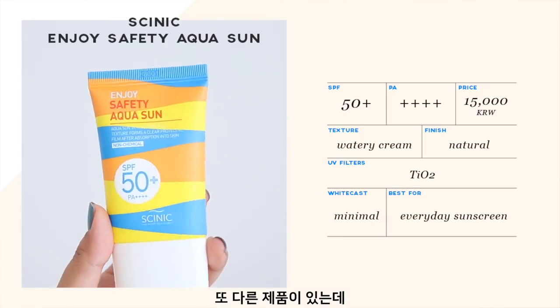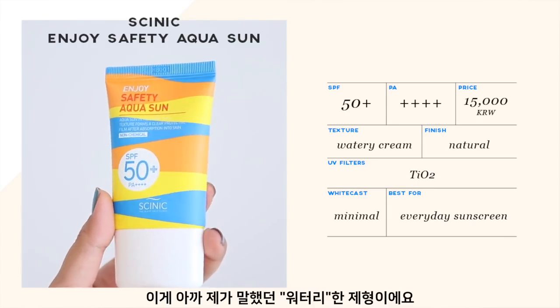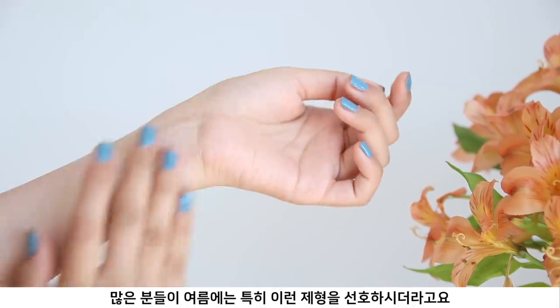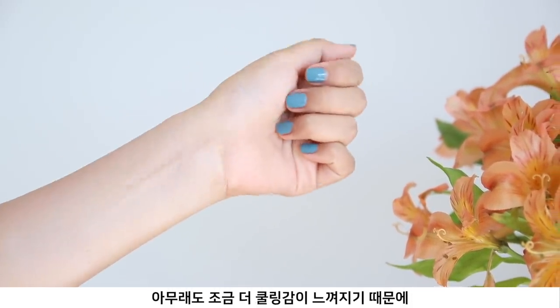Cynic also has another sunscreen called Enjoy Safety Aqua Sun SPF 50+. This is the watery sunscreen I mentioned — it contains C12-15 Alkyl Benzoate near the top of the ingredient list. As soon as you apply it, it feels like a very slippery, water-bursting texture that's popular especially in summertime for its cooling feel. The downside is that it only uses titanium dioxide as the UV filter. Zinc oxide is far superior for UVA protection, so I do prefer a blend of zinc oxide and titanium dioxide for full UVA and UVB coverage. These two Cynic products also contain essential oils, so avoid them if that's a concern.